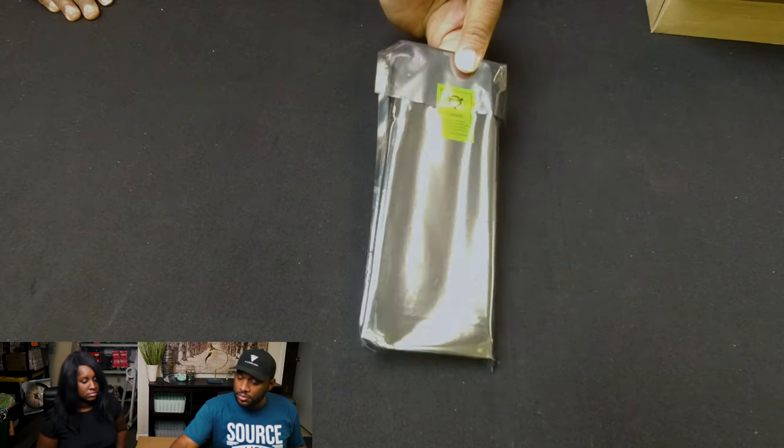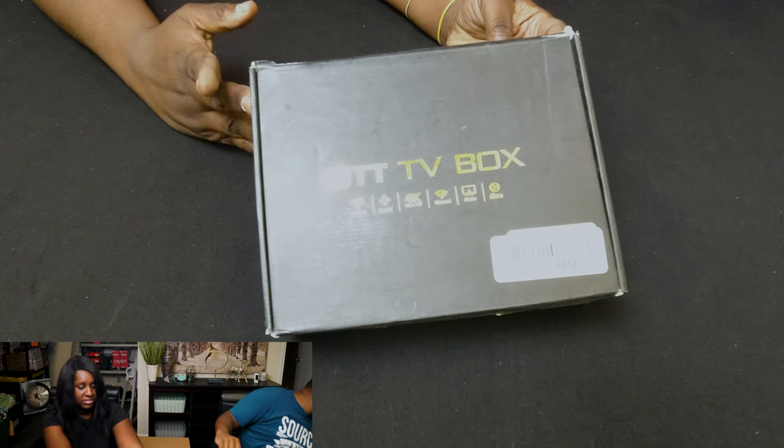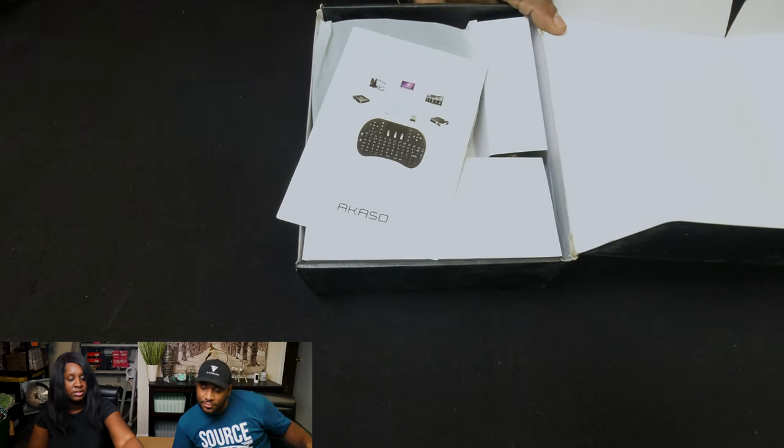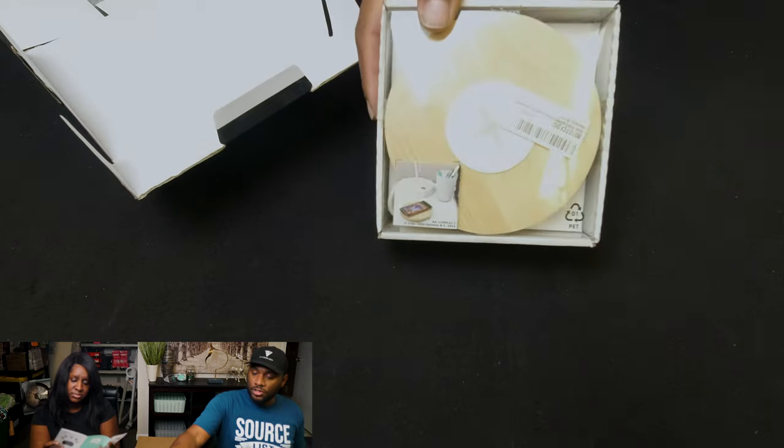So this is a laptop battery — it is sealed. It doesn't say what kind specifically. Here's an ART TV box. And this is another wireless charger — so we've got three of those so far. We've also got Bluetooth 4.1 earphones/earbuds.